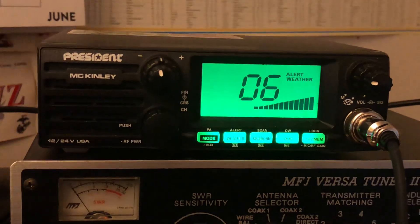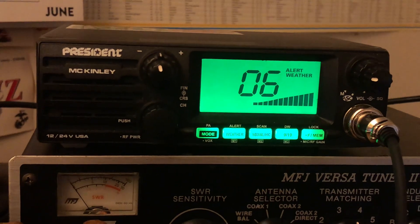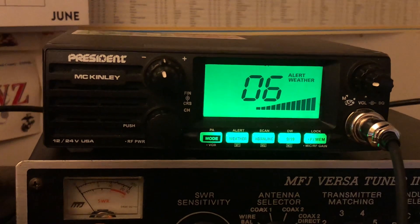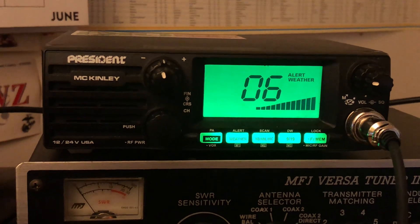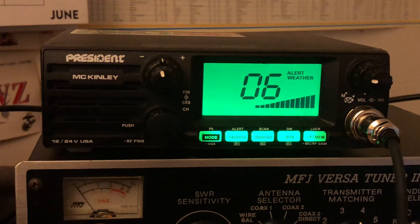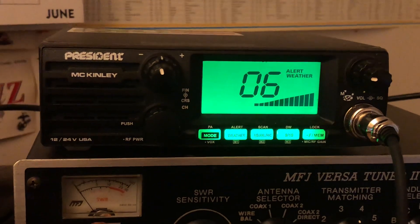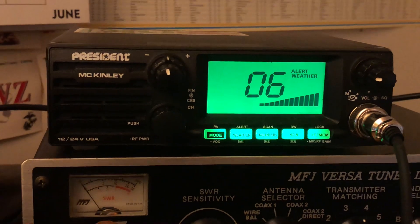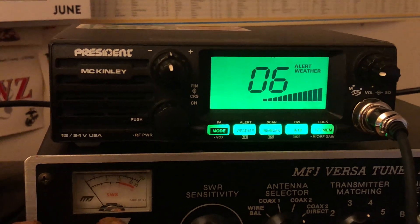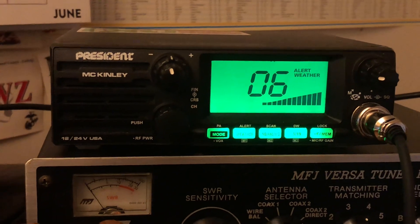With President Radios, I know there's the McKinley, the Walker 3, the Walker 2. The Bill 1 and Bill 2 have it. The Randy has it — which is the handheld. Probably the Richard has it; that's a 10 meter radio. And probably the Lincoln 2 Plus has it as well — that's your 10 and 12 meter multiband radio.